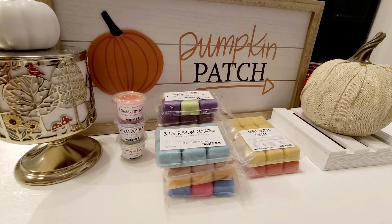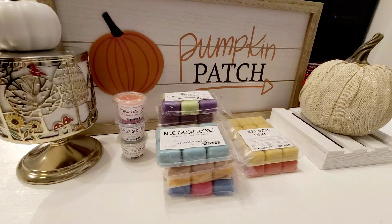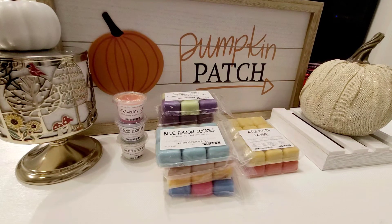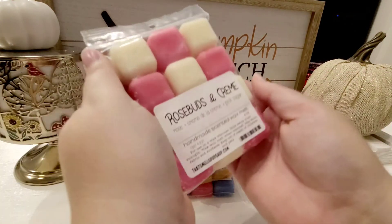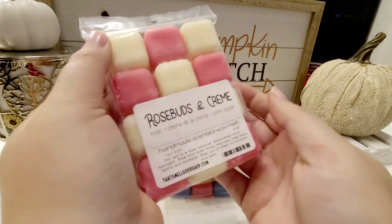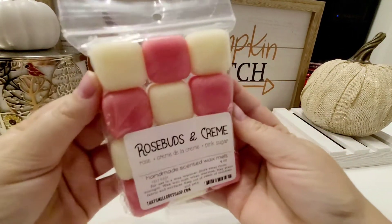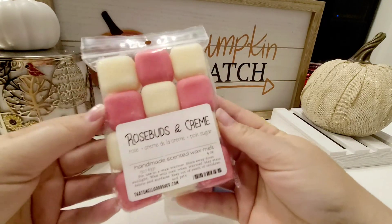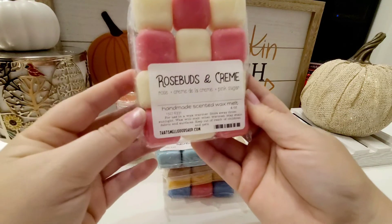Next up are my three custom orders. I think I did a good job — we'll see. They're not super complex. I was going to do some crazy ones, but I just decided I would try these ones first. It's super cute how she did the multicolors, especially on my own custom order. This one I named Rose Buds and Cream, which is Rose, Creme de la Creme, and Pink Sugar.